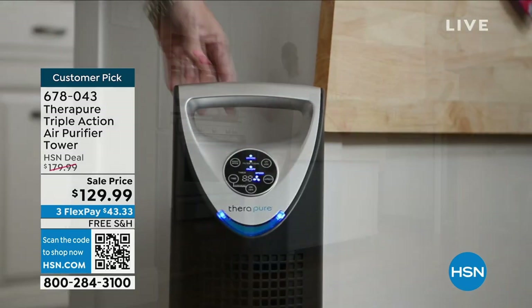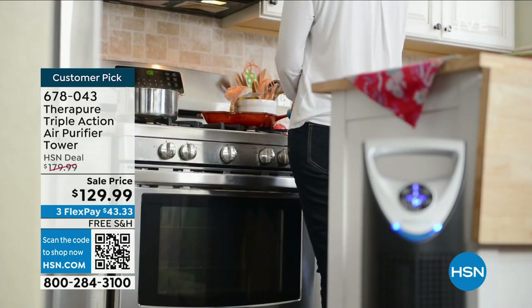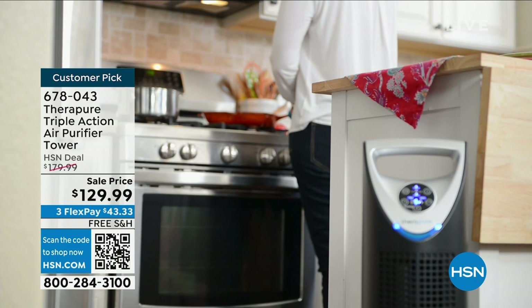Not only do we have it on FlexPay, but on free shipping and handling, and it's a customer pick with 126 reviews. It's finally back in stock. So if you've ever needed an air purifier, this is a beautiful tower to get the job done for you.